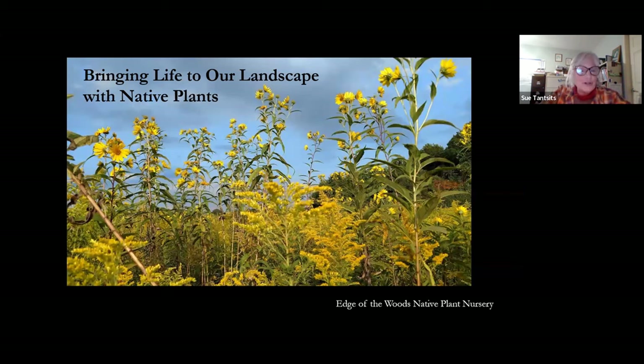Hi everyone, I'm so flattered that you're joining me tonight. The one thing that I do not tire of is talking about native plants and how important they are to our lives, what they do for us, how they work so hard for us, and how we can bring them to our lives.